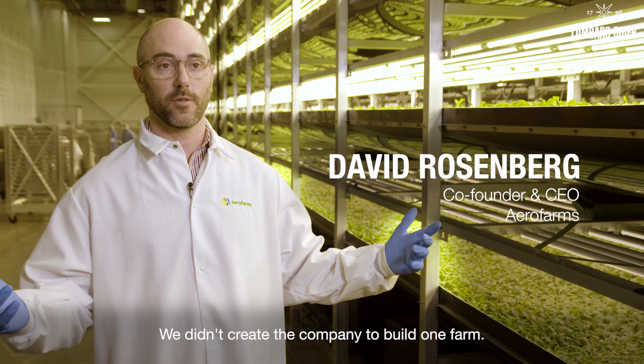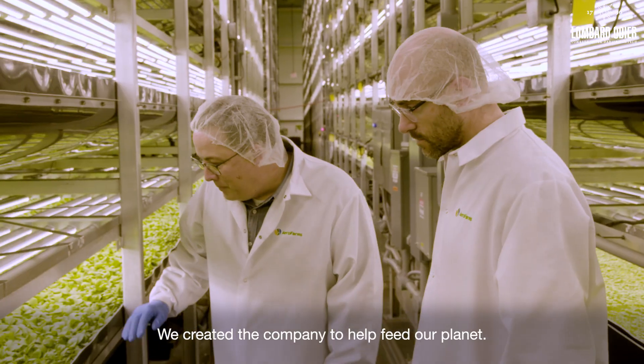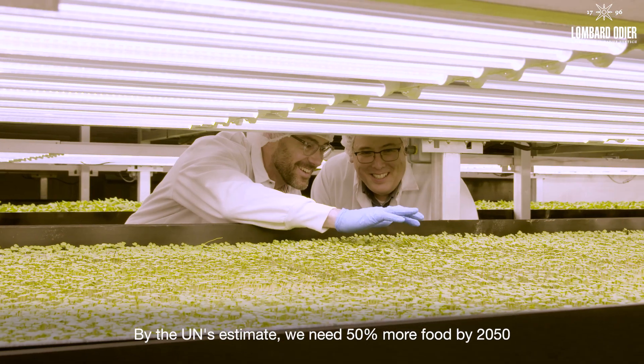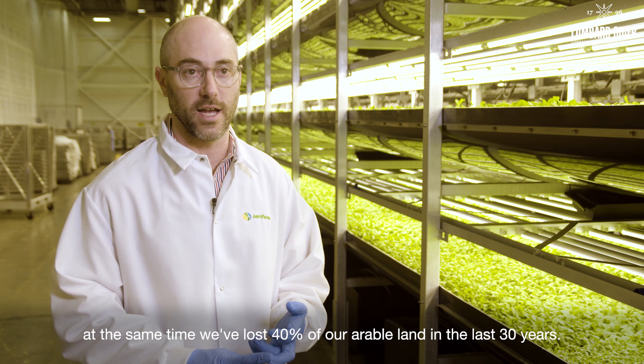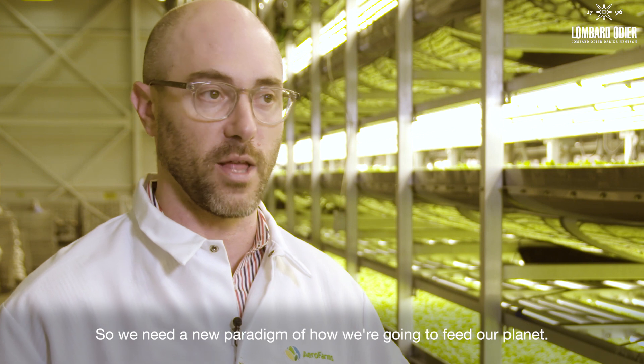We didn't create the company to build one farm. We created the company to help feed our planet. By the UN's estimate, we need 50% more food by 2050. At the same time, we've lost 40% of our arable land in the last 30 years. So we need a new paradigm of how we're going to feed our planet.